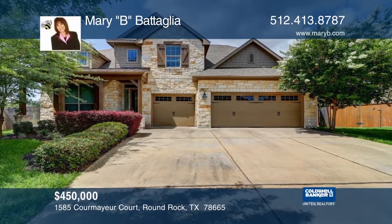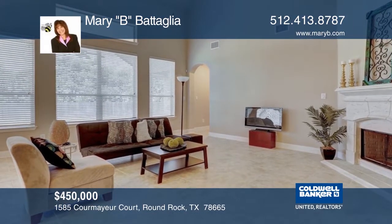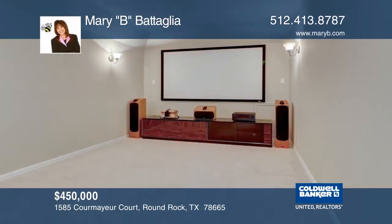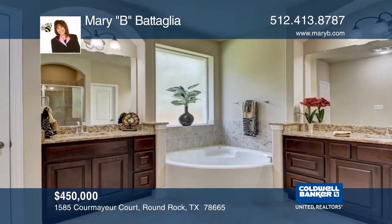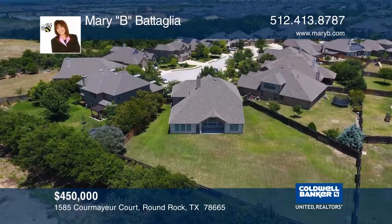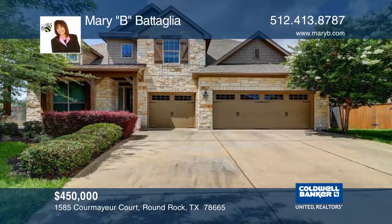This executive home has lots of flair. The flowing plan is great for entertainment and features include a spacious island kitchen with upgraded appliances, a game room, and a separate media room for movie night. The downstairs master suite has an executive bath. The home sits on a cul-de-sac and has one of the largest lots in the subdivision. See everything in person with Mary B. Batalia.